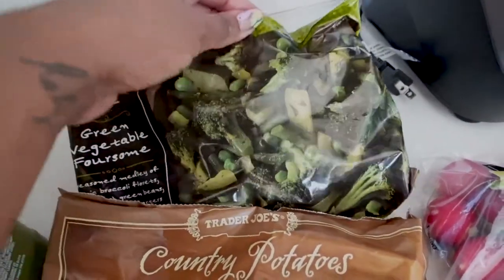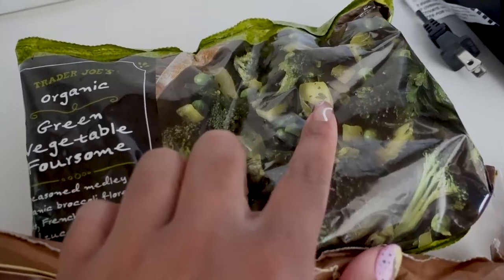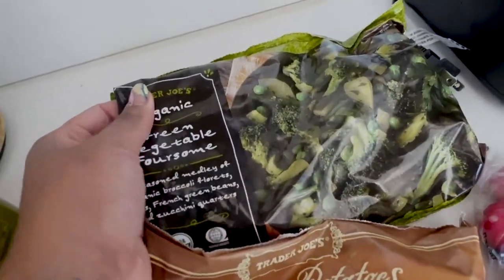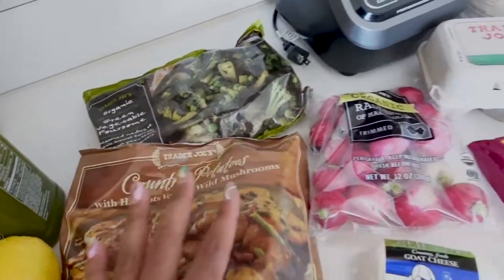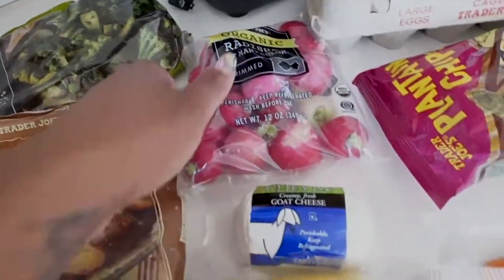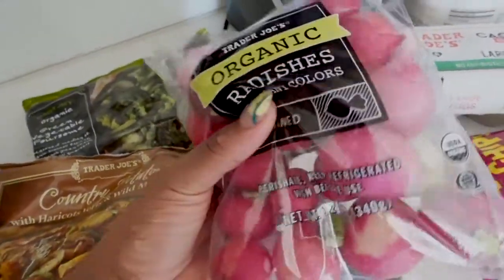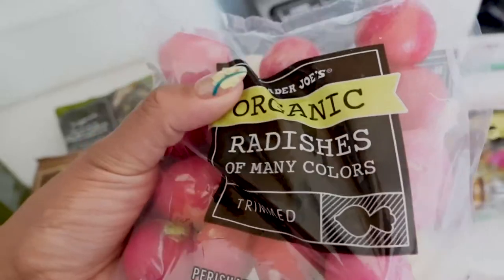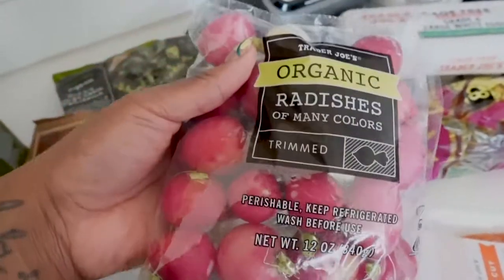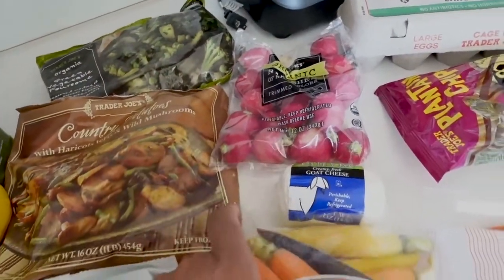I also got the green vegetable foursome — I love this for when I don't want to chop up zucchini and broccoli myself. I just got one bag since I already have quite a bit of frozen vegetables. For fresh vegetables, because I want to get back to having a bit more fresh produce, I got some radishes. I love radishes and haven't had them in a long time, so I thought I'd give them a try.